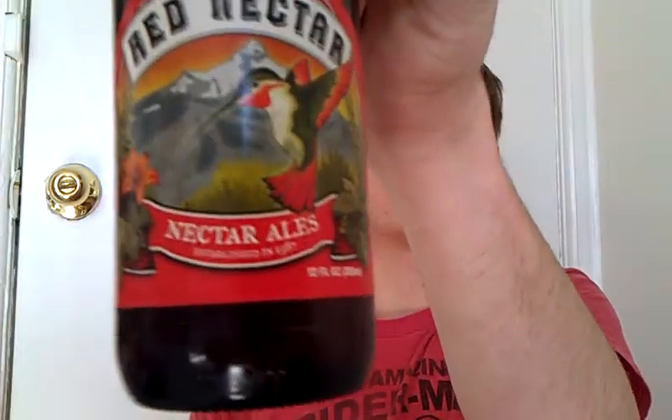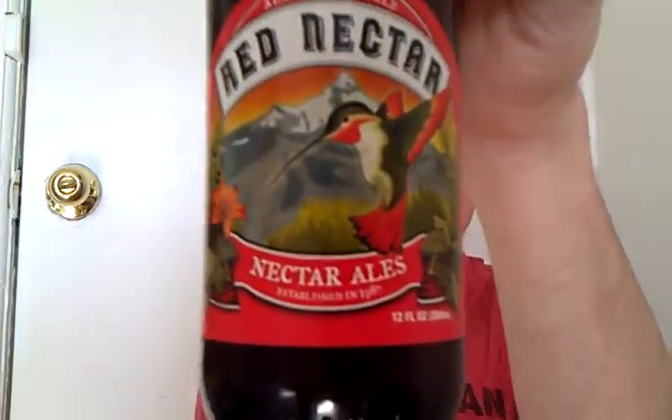Hello, and welcome to my second episode of the Microbrew Review. My name's Colin, and I will be telling you what to drink today. Today, I'm going to be drinking the Red Nectar American Amber Ale. It's by Nectar Ales, another company that started out in California in 1987. This is their main beer.